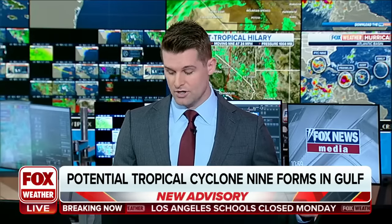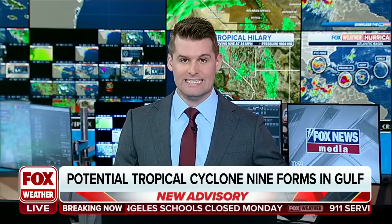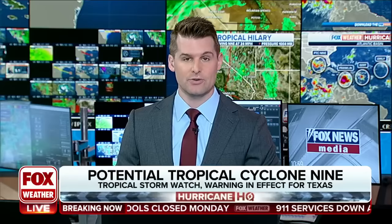We have a Fox Weather alert here at Hurricane Headquarters. Potential Tropical Cyclone 9 is forming in the Gulf. Going to Stephen Morgan at the expert desk for identification of this storm — the National Hurricane Center can actually issue tropical storm alerts, and this gives us a lot of confidence that this moisture will impact South Texas. We could be getting the name of PTC 9 as early as later this afternoon.